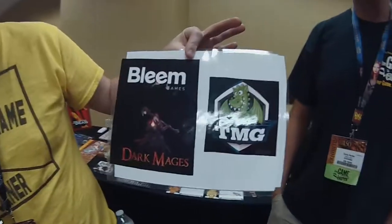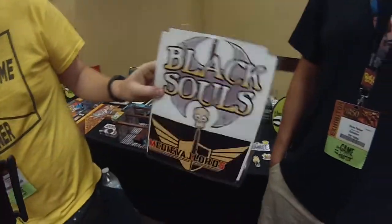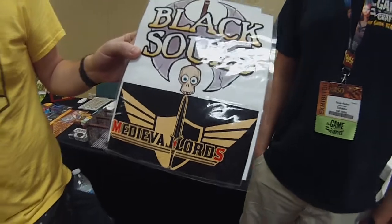Ahoy there YouTube! We're back for more of our Gen Con Bonanza Explosion blog coverage. We're live at Gen Con 2017 thanks in part to our amazing sponsors Bleem Games coming out with Dark Mages, Tasty Minstrel Games who sponsors the whole dang thing all year, and Medieval Lords who's coming out with Black Souls a little bit later this year.